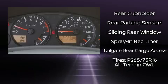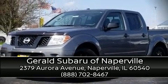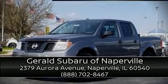A Carfax history report indicates just one previous owner. Please don't hesitate to give us a call. We'll see you in the next video.